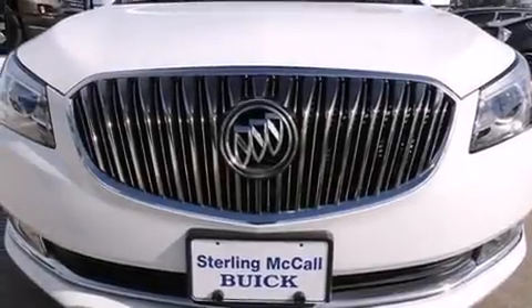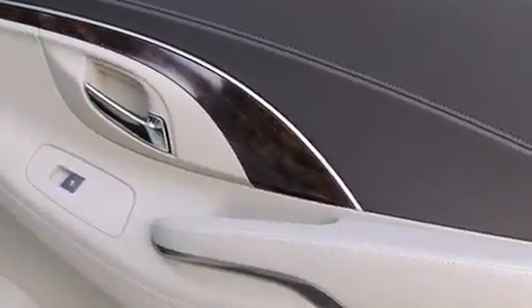The 2015 Buick LaCrosse. This four-door, five-passenger sedan has just over 15,000 miles.